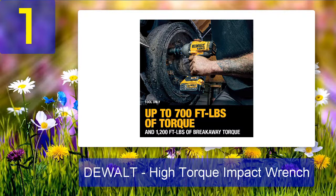What we liked: 700 foot-pounds of maximum torque, breakaway torque of 1200 foot-pounds, three selectable speed modes via a simple switch, bright LED work light, battery fuel gauge display, compact and elegant design. What we disliked: the price seems a bit higher than what a beginner would expect.